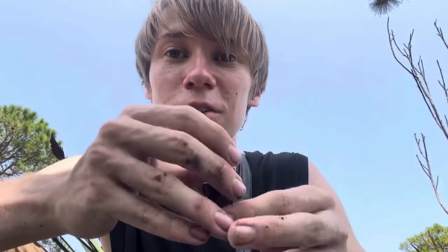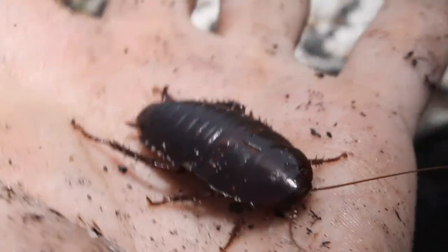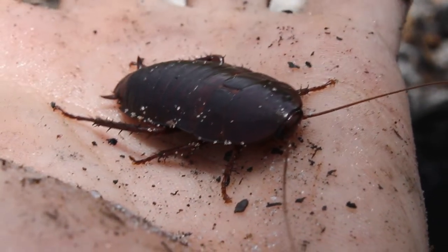Something very interesting is that these have a very unique defense mechanism for cockroaches, which is why I'm being very gentle handling this one. They can release and actually spray, pretty relatively accurately, a very bad-smelling and tasting liquid that makes these Florida Woods Cockroaches very unfavorable prey for potential predators like birds, lizards, and smaller insect-eating snakes. Because of this massive size and that unique defense mechanism, not much out here is going after these Florida Woods Cockroaches, and it's how they've become such a common species in these habitats.